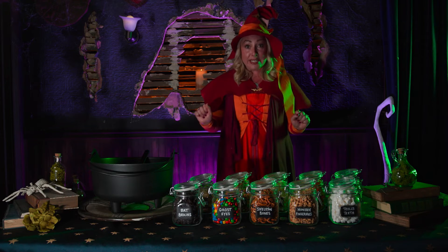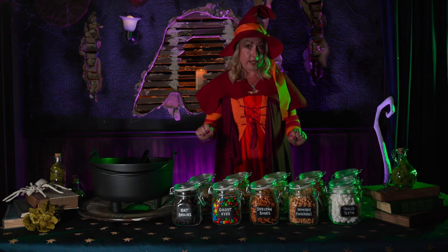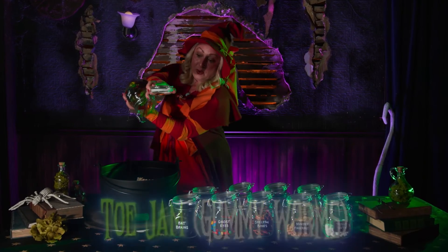The tenth ingredient makes my brew complete. See what you find on Frankenstein's feet? Toe jam. Melt in your mouth, so pungent I could cry. Electrically mind-blowing. I just might die.